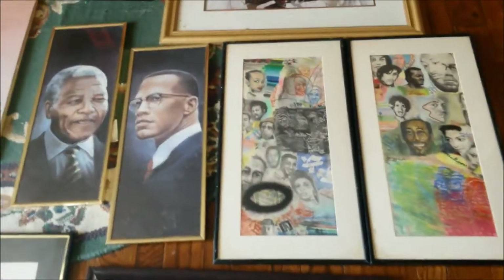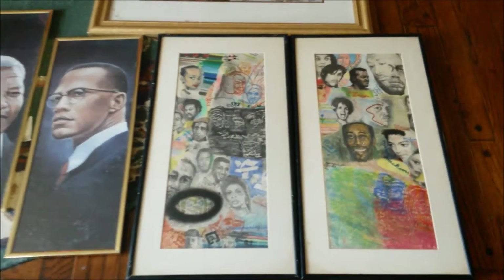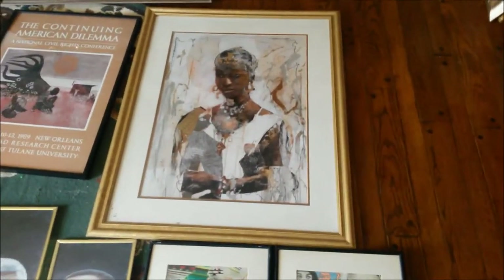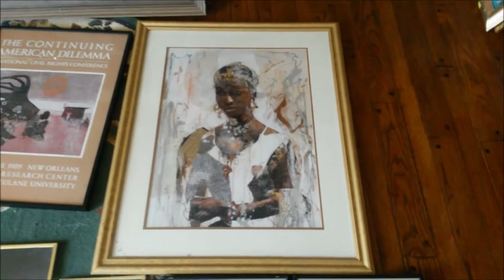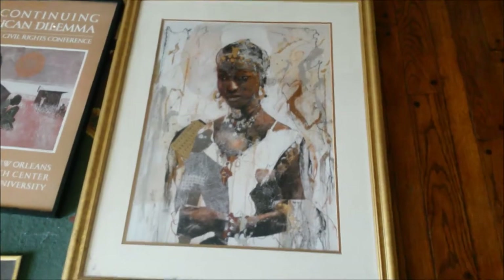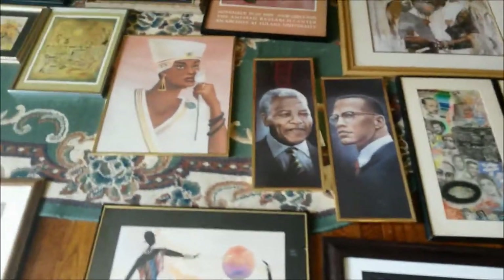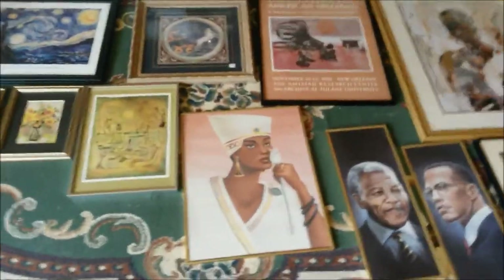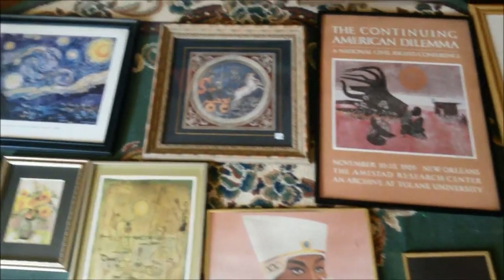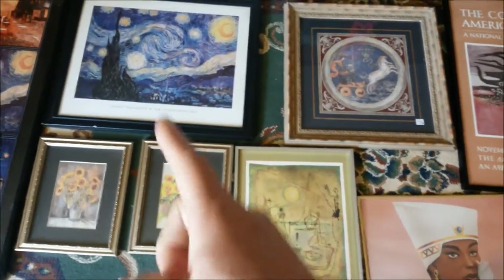Looks like Nelson Mandela and Malcolm X right there. This one is supposedly from a famous African-American painter. And of course, the famous Vincent van Gogh.